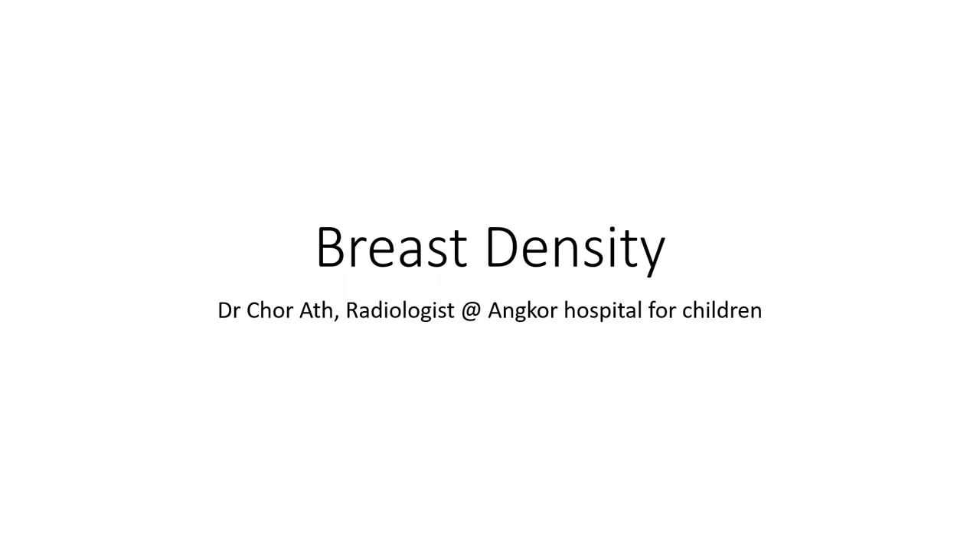Hello everyone. Today I'm going to show you about breast density.